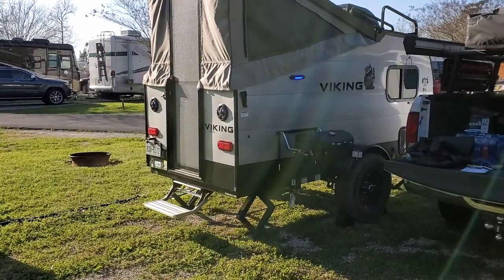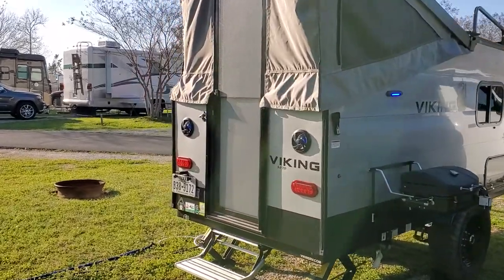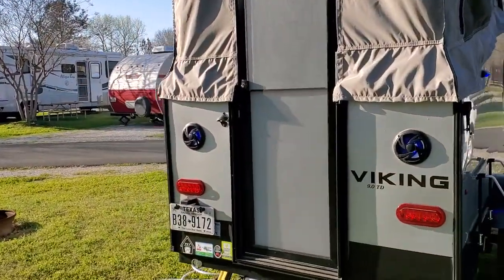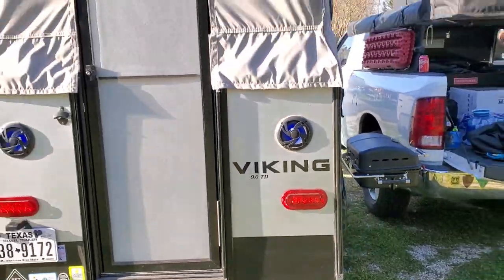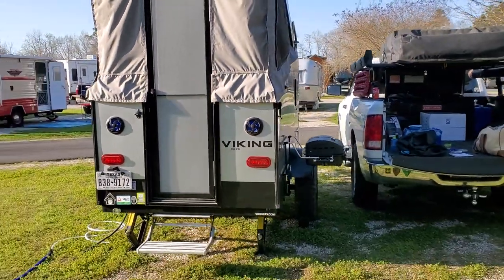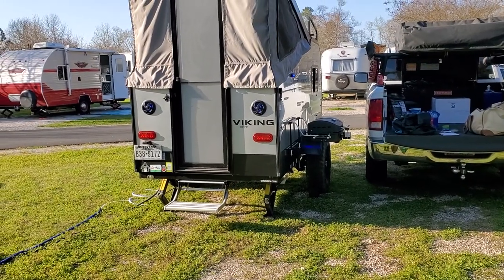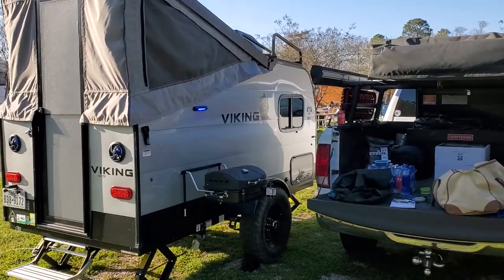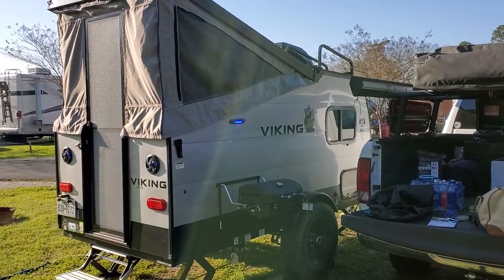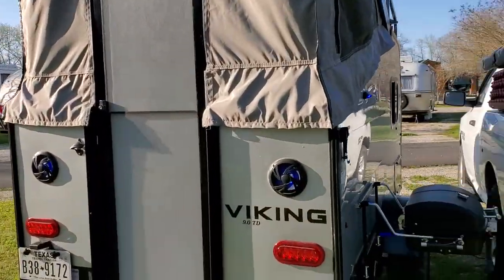Hey, check it out — 2021 Viking 9.0 TV. We just got her set up and the AC is working, little blue lights on. Can't tell during the day, we're working on getting everything set up. There's the grill.